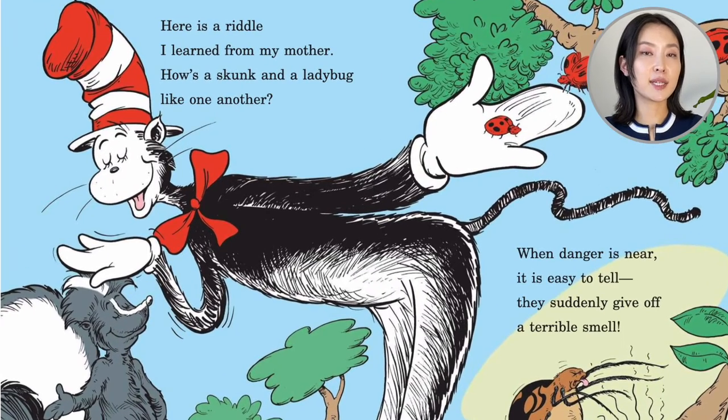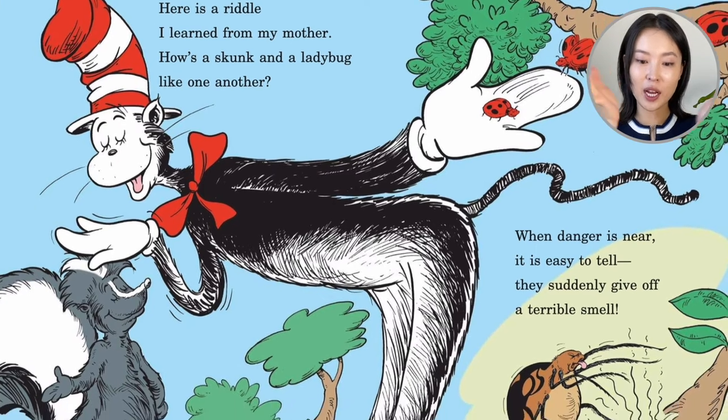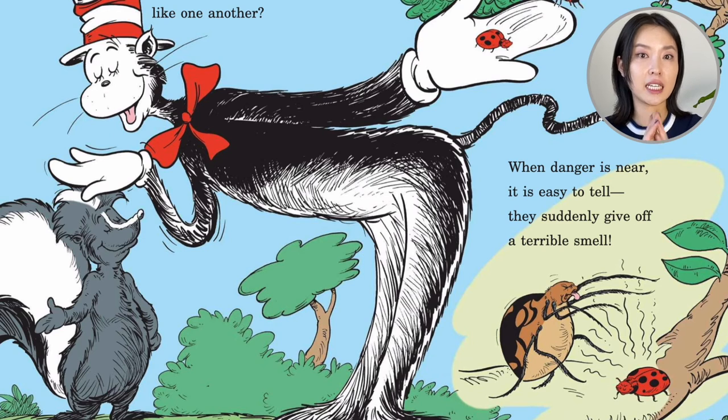Here is a riddle I learned from my mother: how's a skunk and a ladybug like one another? How are these similar? When danger is near, it's easy to tell — they suddenly give off a terrible smell. Stinky!